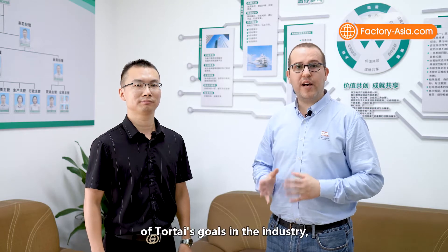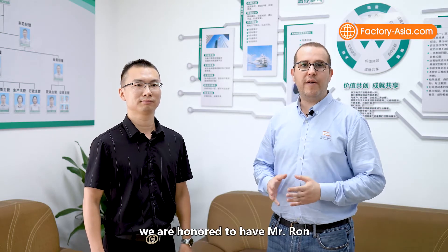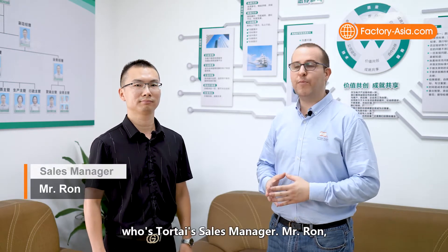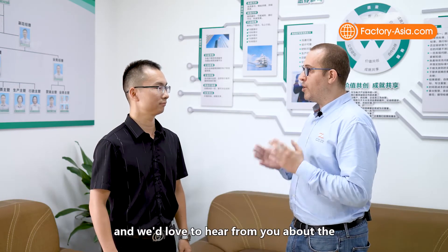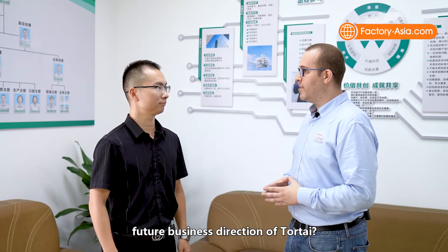To have a better understanding of TourTai's goals in the industry, we are honored to have here Mr. Ron, who is TourTai's sales manager. Mr. Ron, first of all, thank you so much for having us here today, and we'd love to hear from you about the future directions of TourTai's business.